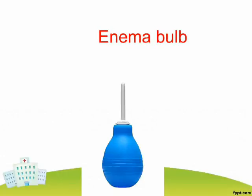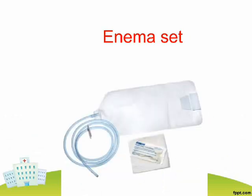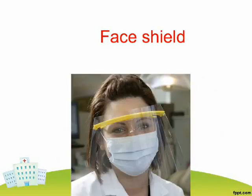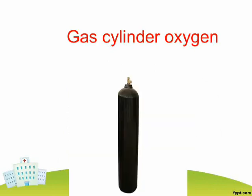Enema Bulb. Enema Set. Endoscope. Face Shield. Gas Cylinder Oxygen.